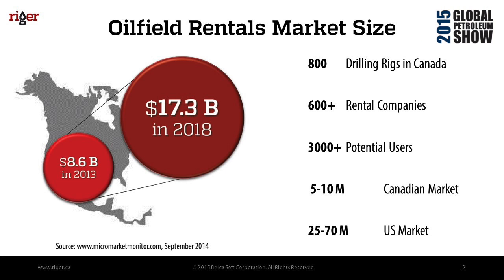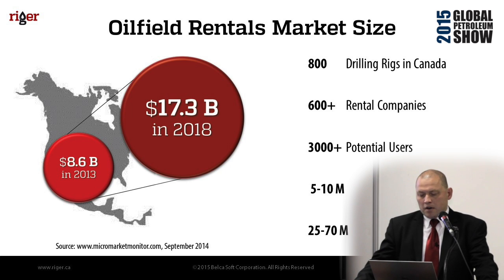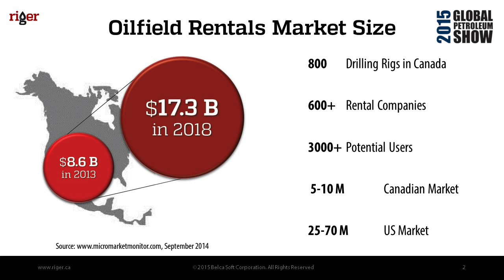The oil fuel rental market in Canada has about 800 drilling rigs and roughly 600 rental companies in Western Canada with 3,000 potential users. This gives a Canadian market of around five to ten million dollars, and traditionally multiplying by five to ten gives a U.S. market of 25 to 70 million dollars.